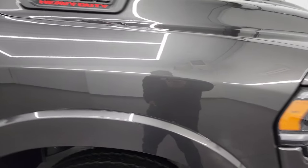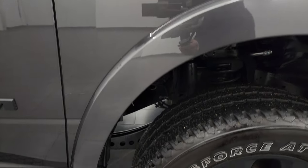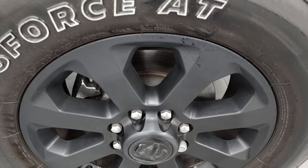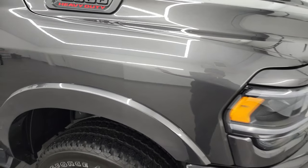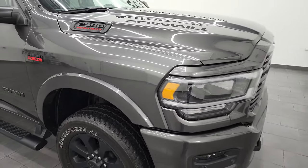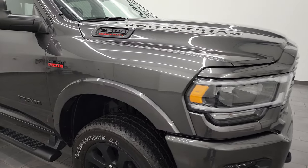Hood is in excellent shape — no dents or dings — and this one does come with the cab lights up top. Passenger's side front fender and rim are in really nice shape with no major scuffs or scrapes. Granite Crystal is one of my favorite colors on the Rams. It's got a lot of metal flake to it, almost like a marbling effect. It's a pretty neat color.